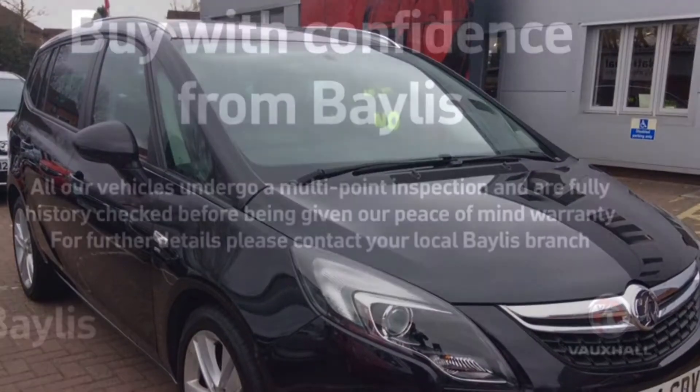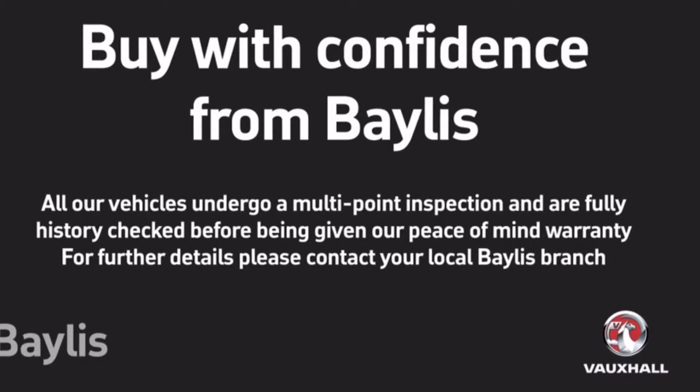Bayless offer a number of extended warranty and finance packages. For more information, head to our website.